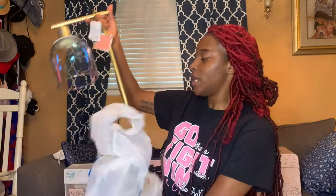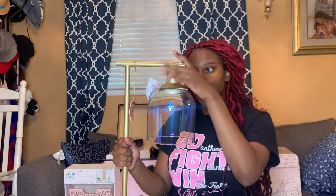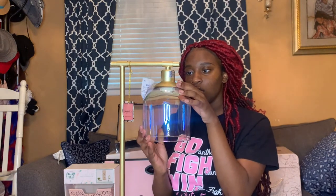Let me show y'all my favorite, favorite thing — my lamp! This is my study lamp that's gonna be on my desk. I got this from Ross and it is too cute. I paid 25 dollars for it. I also have photo clip lights — I have some already in my room and I got some more. I think that's all the decorative stuff.